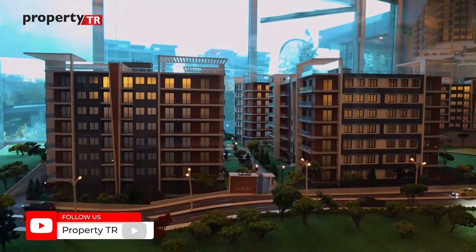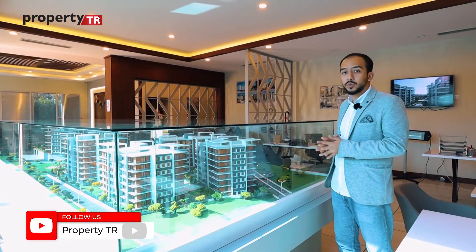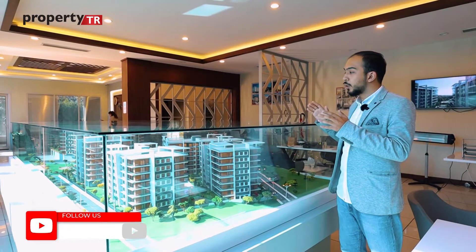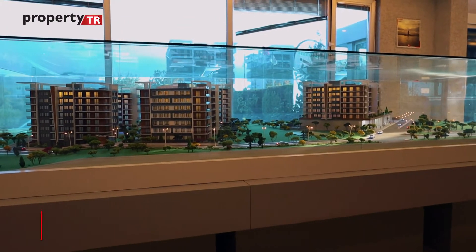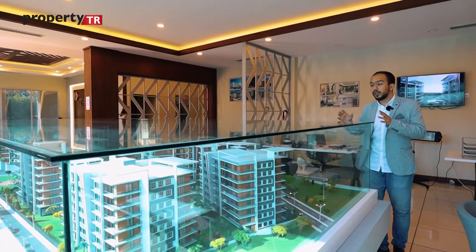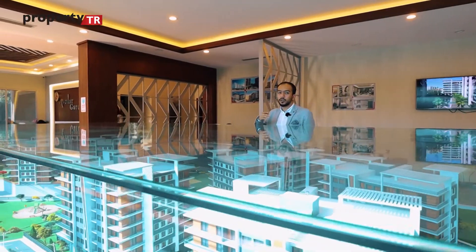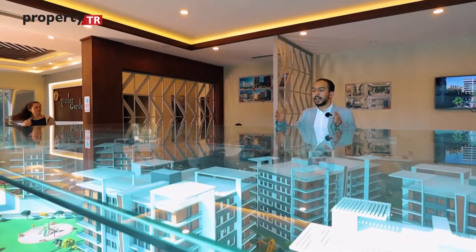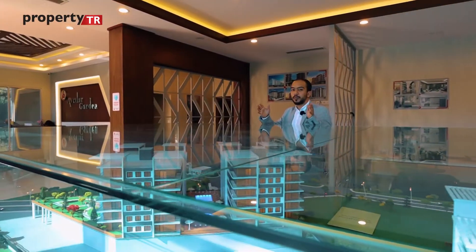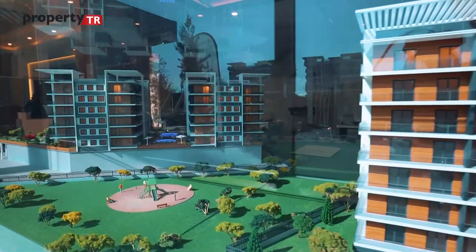In the first phase we have four blocks with apartment types of 2+1 and 3+1, confirming this is a family concept project. There are six floors in total, with six flats per floor. All flats have their own balconies, and about 70% of the flats have sea view.